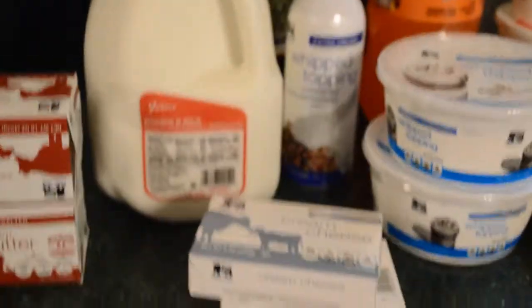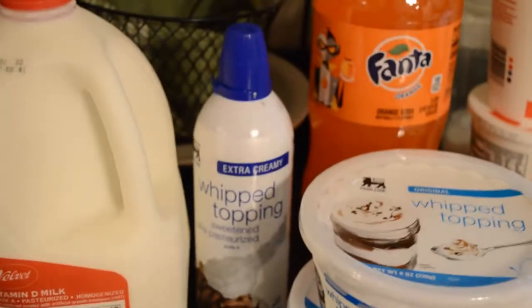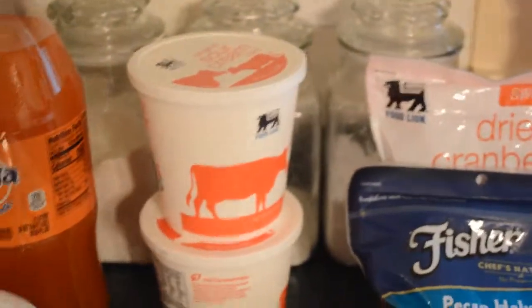A gallon of milk, two packages of cream cheese, one of those Food Lion brand Ready Whip whipped toppings, two packages of off-brand Cool Whip, a Fanta orange soda, 18 large eggs, and two containers of sour cream.